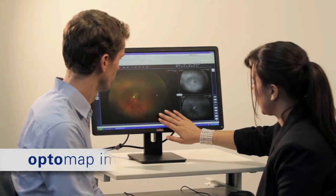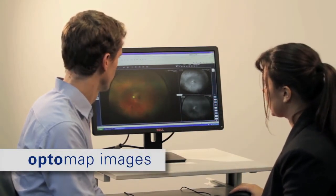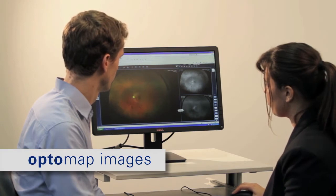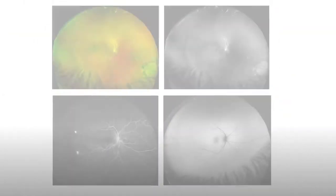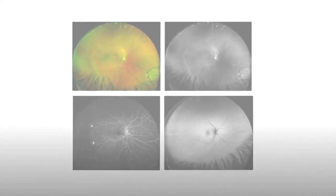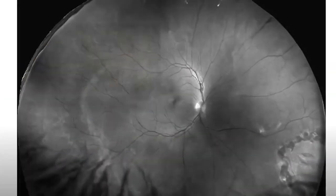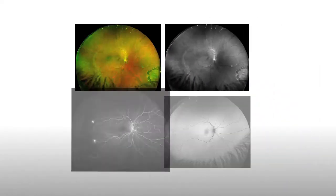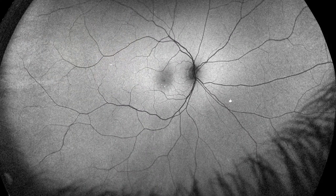OptoMap images allow more time to be spent carefully analyzing the retina rather than gathering information, assisting clinicians in discovering more evidence of disease and guiding their treatment decisions. Image modalities available in the Optos range of ultra-wide-field imaging devices include color, red-free, fluorescein angiography, and autofluorescence.